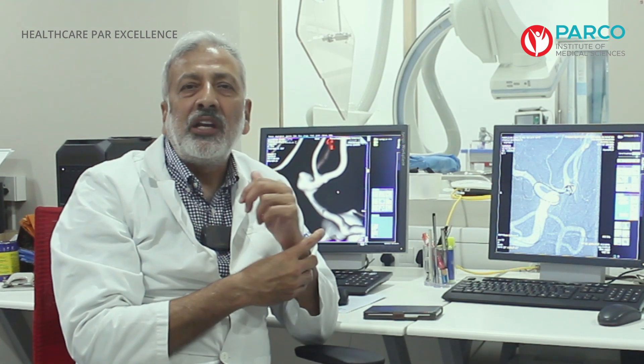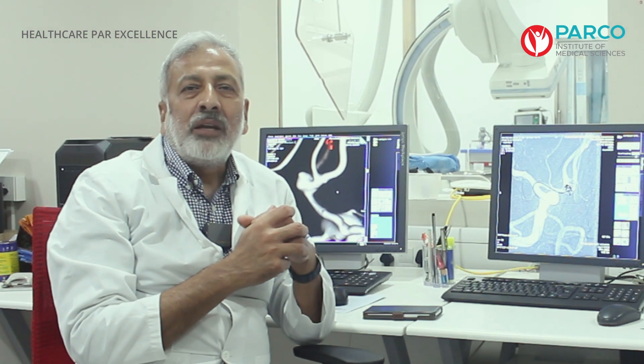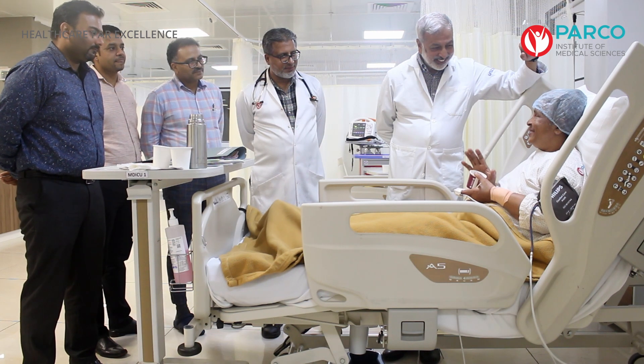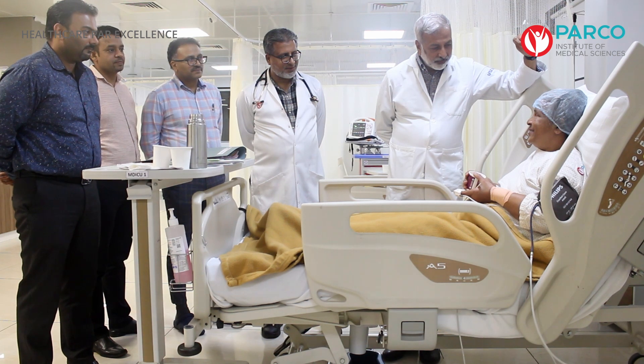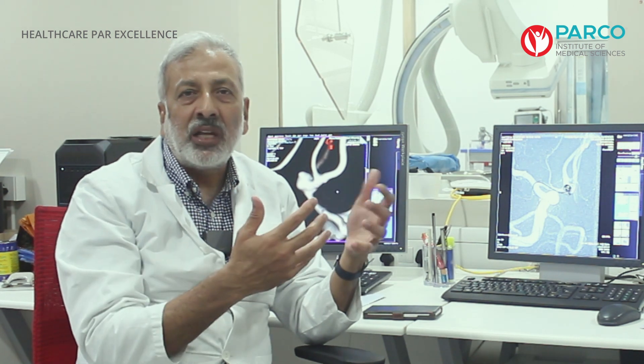The advantage of this procedure is that it is minimally invasive — done through a small puncture in the groin artery. Because it is minimally invasive, if there are no complications during the procedure, which occur at a ratio of about 3–4% in patients like this, the hospital stay is no more than 2 or 3 days. Subsequently the patient can resume normal activity, including laborer work, and can return to full functionality quite fast.